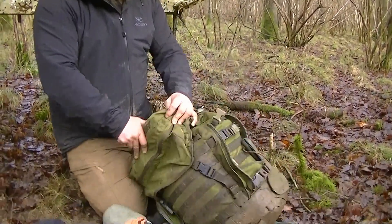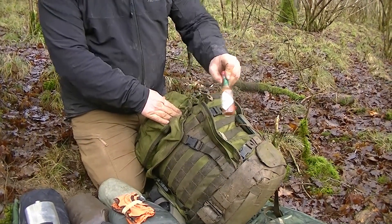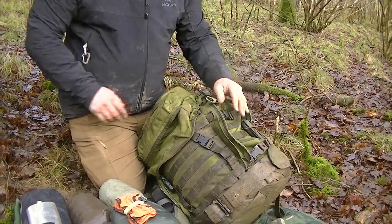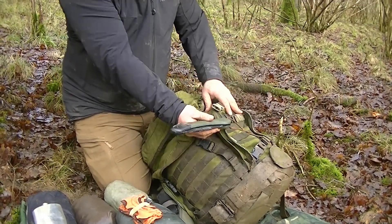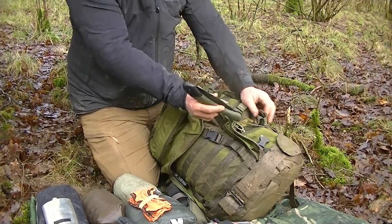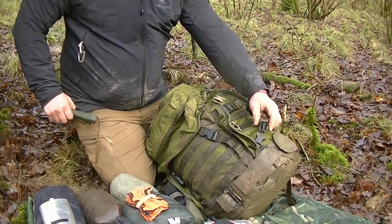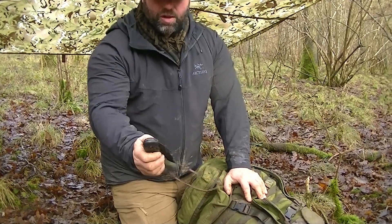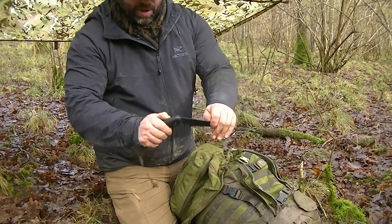On the other side of the pack I've got my main Tabasco — because if you've ever eaten army rations, without something like Tabasco it gets a bit much. Tucked in here I've got my folding saw — a Bahco Laplander — attached via a strap so it can't fall out. It just folds out, nice and solid, great for processing wood.